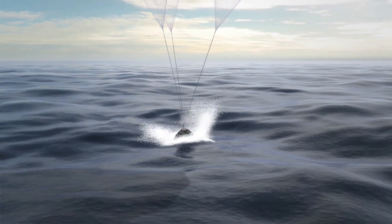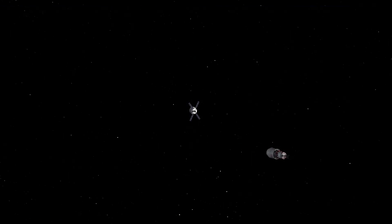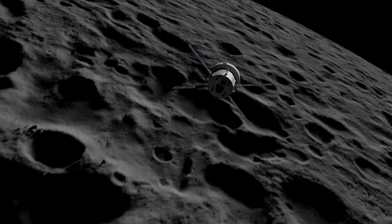In total, this mission is expected to last around 25 and a half days, with Orion splashing down on December 11th. Here I will go more in depth into this morning's launch, Orion's current position and journey, what to expect in the future, and more.